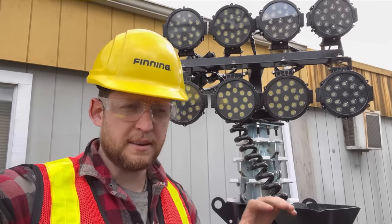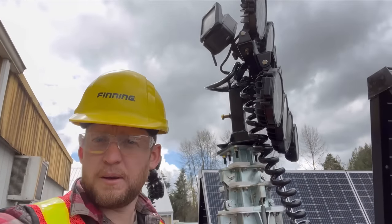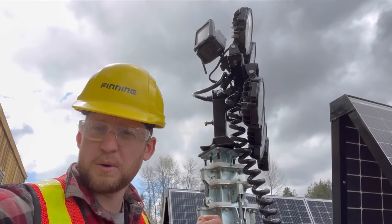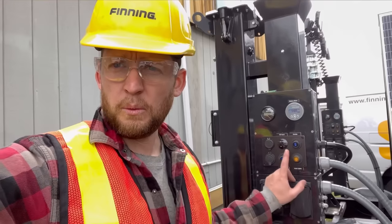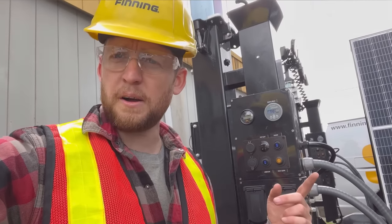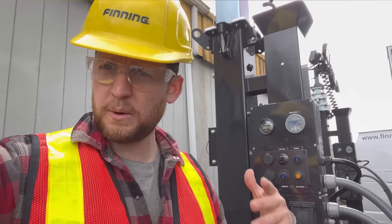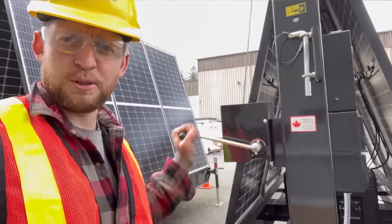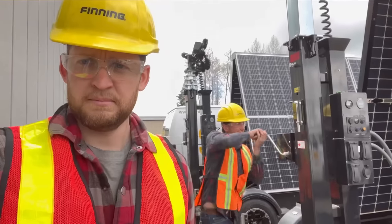Each light tower comes with eight sets of lights to give you about 40 to 50,000 lumens on site. On the back, it has a remote-feed video camera that you can set up to view anywhere remotely, so you also have surveillance capabilities. One thing about how the lights work: when you turn them on they'll come on immediately but then go back off — it has a photo cell, so when it gets dark they turn on automatically, and when it gets light they turn off automatically.